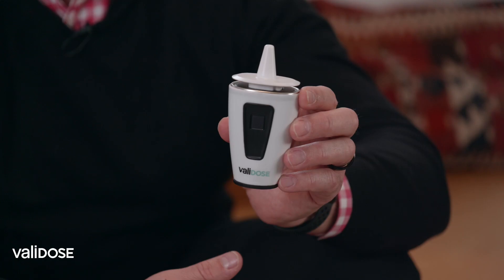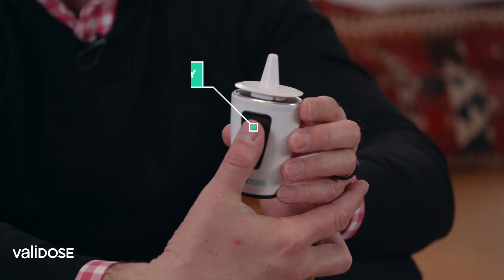Once the device is paired with a patient, it becomes that patient's device for the next year. The device is wirelessly connected to a smartphone app, it has induction charging, and you log in through biometric security.